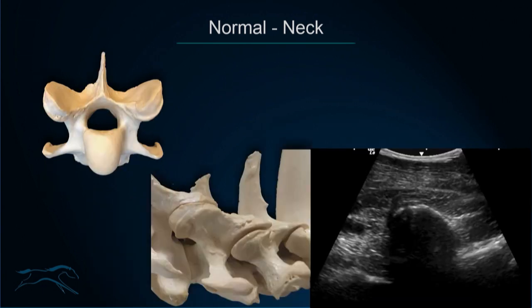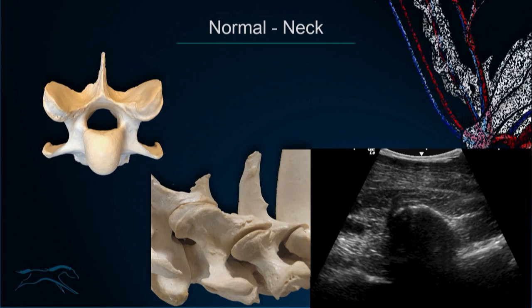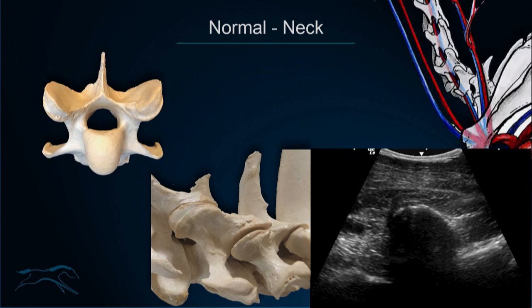At the C7-T1 level, anatomy changes: C7 doesn't have a transverse foramen, so the vertebral artery coming from C6 continues further distally and won't be seen closely beside the articular process joints of C7-T1. Instead, you'll see the deep cervical artery positioned dorsally to C7-T1. From this reference point you can count cranially to position yourself within the neck.